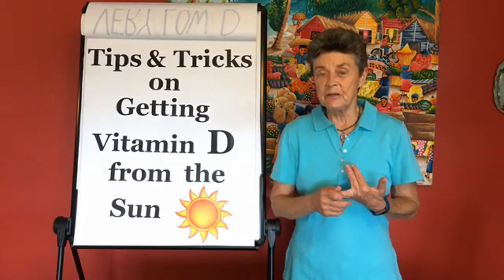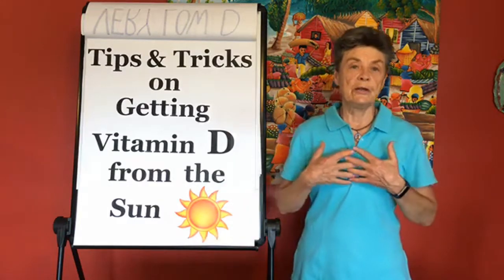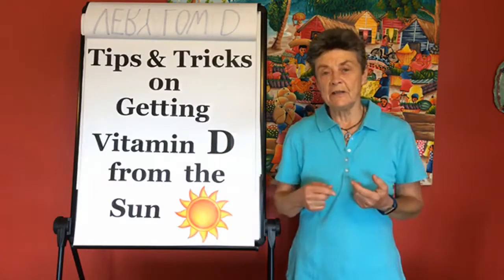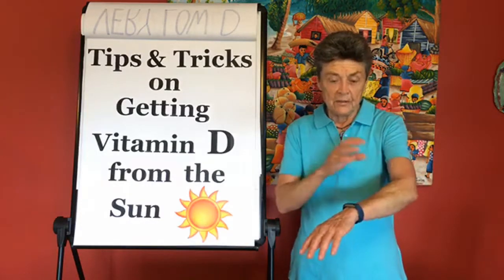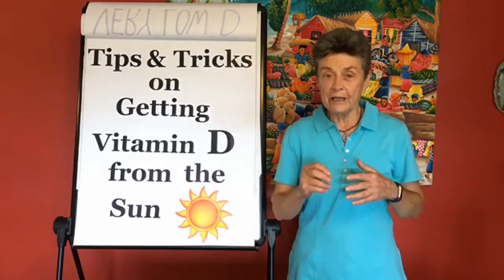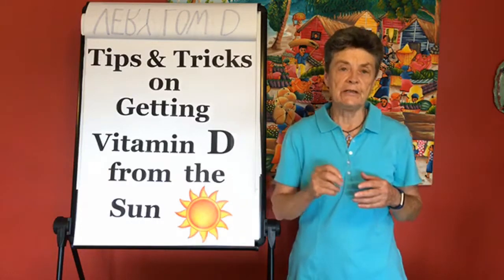Tip number two is very interesting. You might say, okay, I was outside, the shadow was shorter than I am, I worked in my garden for an hour — I must be producing good vitamin D. But what scientists have now discovered is that while we do produce vitamin D in the skin from sunlight exposure, it actually takes two days to produce that vitamin D. The latest research suggests that if you wash with soap within 48 hours of that sunlight exposure, you're not going to be able to produce vitamin D in the skin.